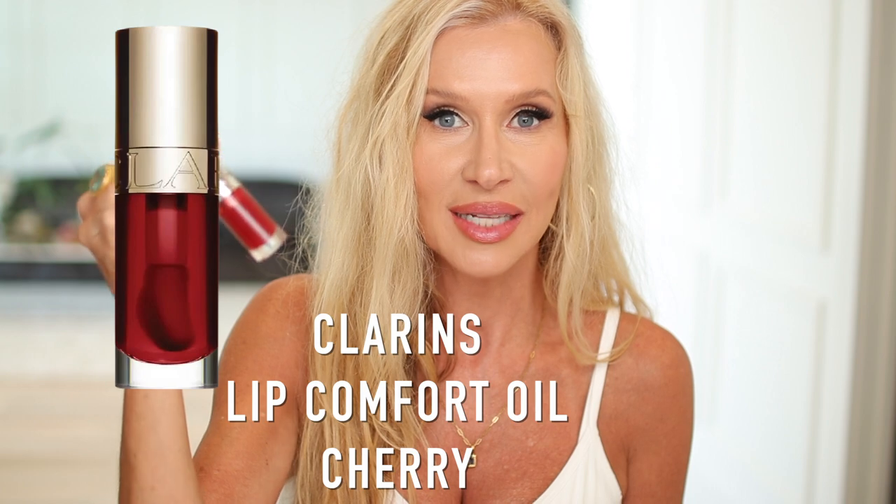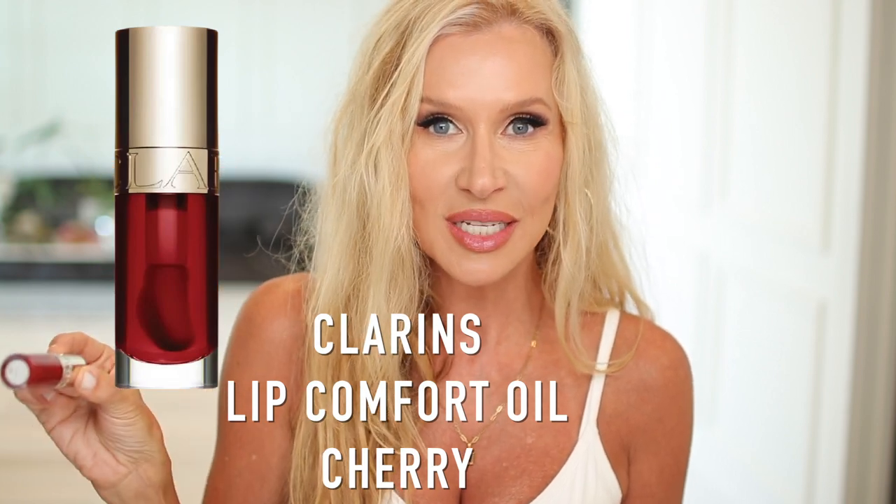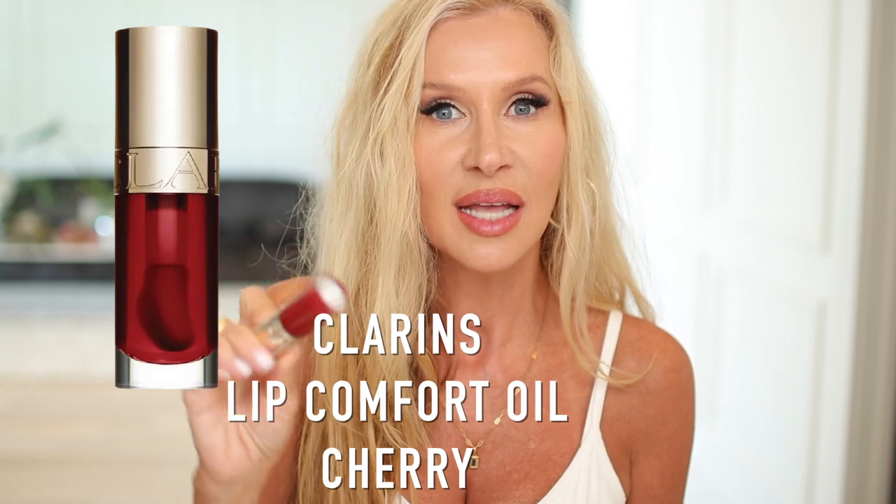The first one is this lip oil. I have been obsessed with lip oils lately and every time I wear a regular lipstick I am reminded why I like these. I like them because they're sheer, they're shiny, but they're not over the top. This one is the cherry in the Clarins and it's a little bit darker than I usually like. These are in my top three.